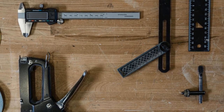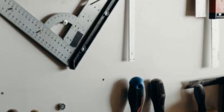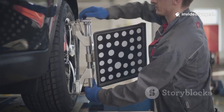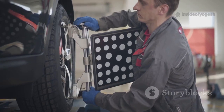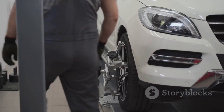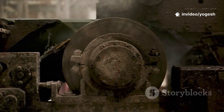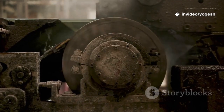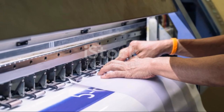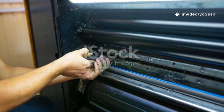While laser alignment tools do come with a higher price tag, they're a smart investment for critical or high-value equipment. The accuracy and efficiency they provide can prevent costly breakdowns and extend the life of your machinery. Using the right tool for the job not only makes the process easier, but it also leads to better, longer-lasting results. Cutting corners on tools or alignment can lead to premature wear, breakdowns, and expensive repairs. Your machine's life and your peace of mind depend on doing it right. Now let's walk through the alignment process step by step.